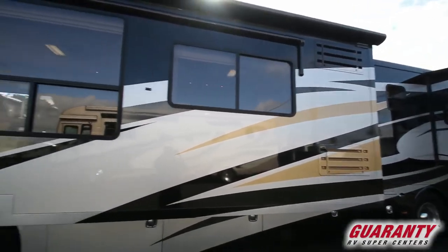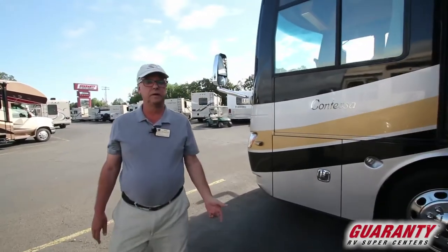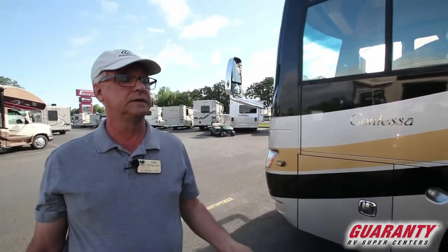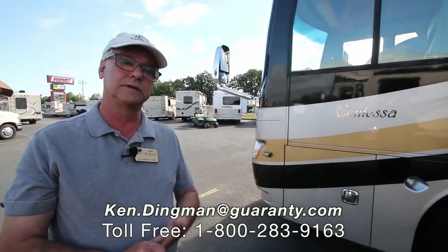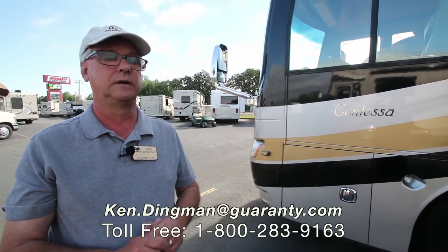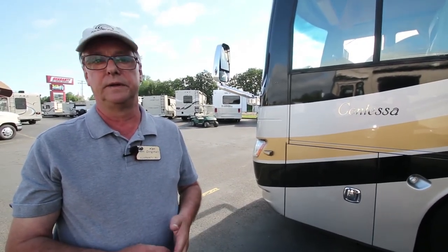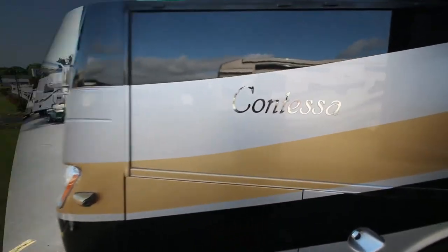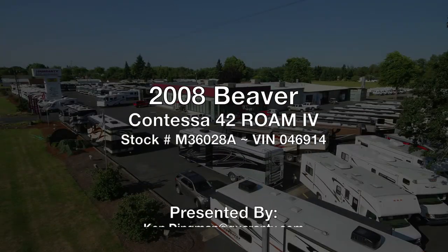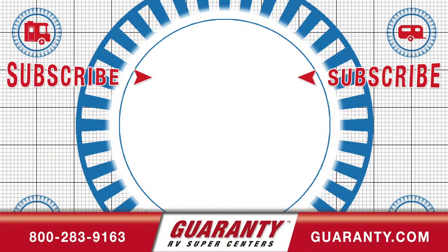There's a nice big awning on this side for shade. Just a very nice, very clean motorhome — real high-end stuff. If you're interested in this coach I can send you the factory specs or any other information on it or anything else on the lot. Please give me a call — Ken Dingman, cell phone 831-206-8140. Thanks for coming, we'll see you soon.